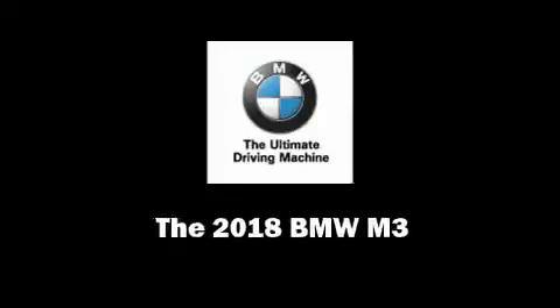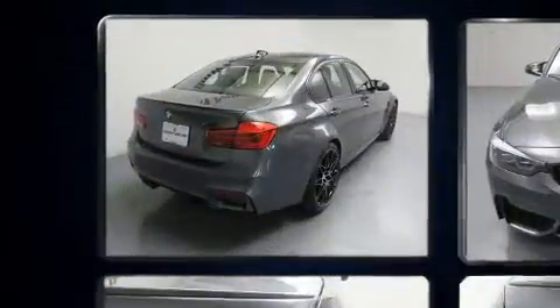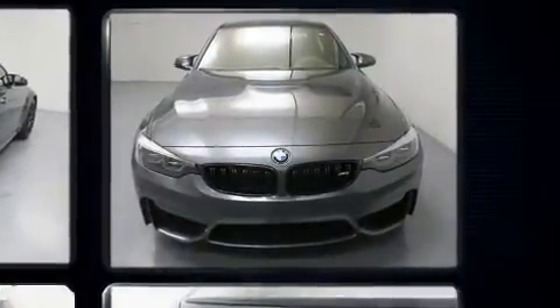Introducing the 2018 BMW M3. This four-door, five-passenger sedan provides a satisfying ride for all passengers. It features a standard transmission, rear-wheel drive, and a three-liter six-cylinder engine.